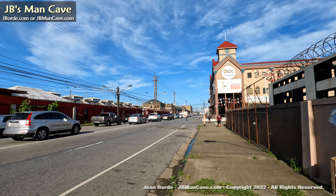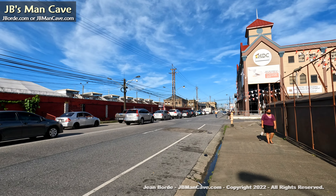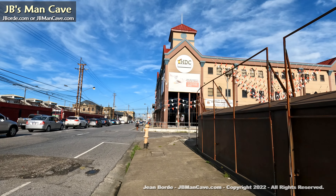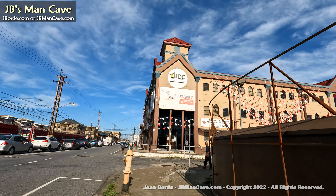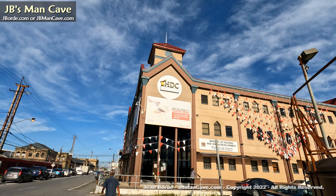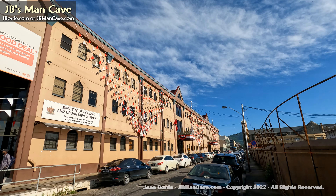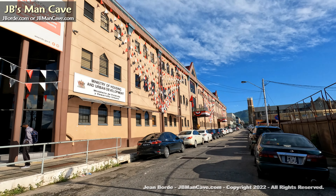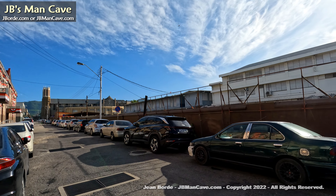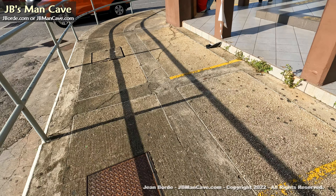That building in the background is the HDC — that's what the government uses to facilitate people getting homes. The frequency of that happening is debatable — you can always talk about it in the comments area of my YouTube channel. Just don't go all berserk and political. My channel is not about politics.